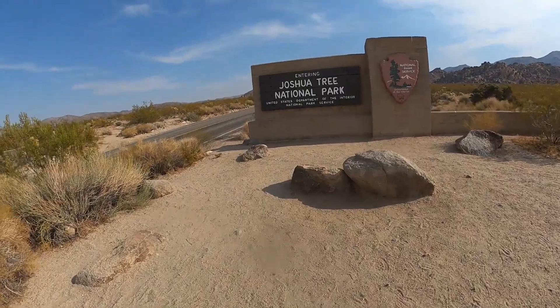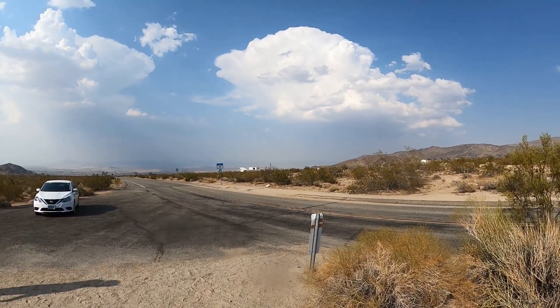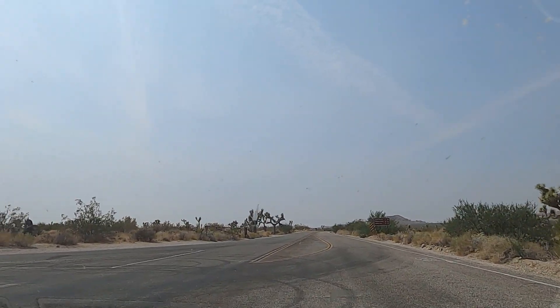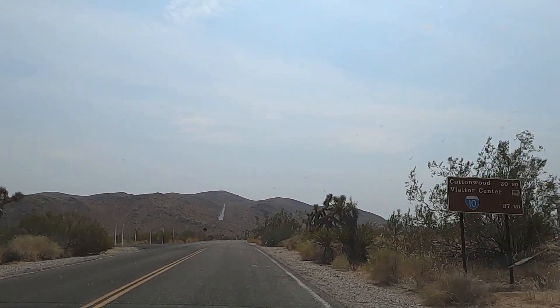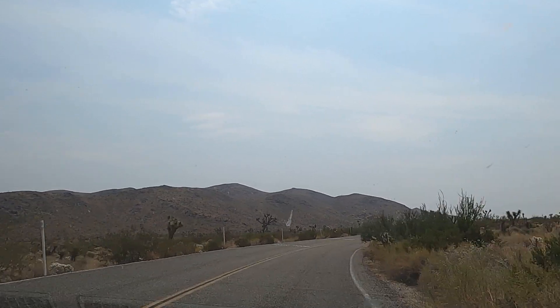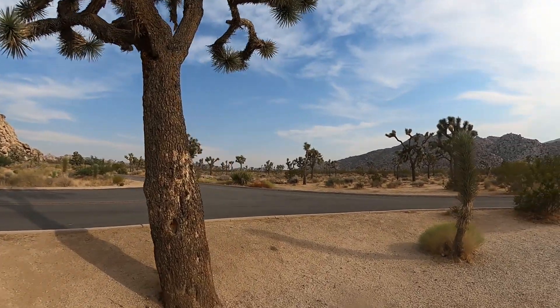Next up is Joshua Tree National Park in California — one of our favorites. I had read a lot about it online, and a lot of people complained that they didn't feel like there were many Joshua trees. Once we got there, I figured out the problem: depending on which entrance you use, it can take a while to start seeing them. The Joshua trees are all on the north side of the park — enter from the north and you'll see them right away; from the south, it could be 45 minutes before you see anything.